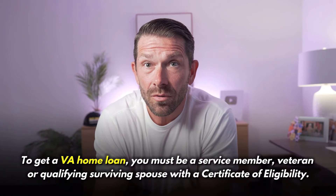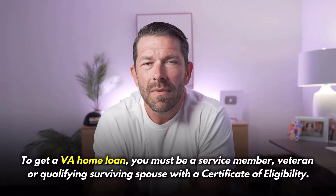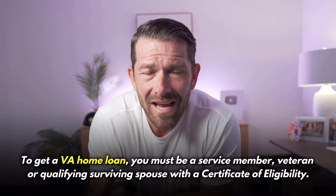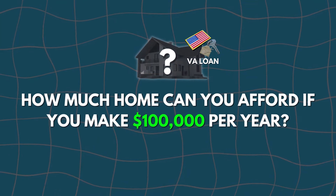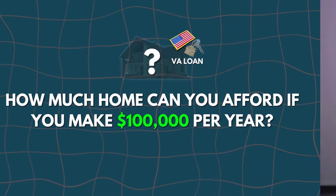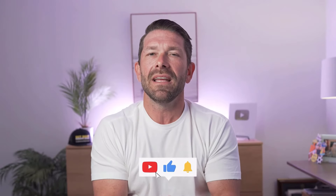Even a veteran can use an FHA loan. But when it comes to VA, the only people that can use a VA loan are those that actually qualify — meaning you had to be a veteran or a spouse of a veteran of someone that's actually served in the military. There are some additional qualifications that I'm not going to dive into in today's video. Today's video is really about figuring out how much home you can afford if you make $100,000 per year.